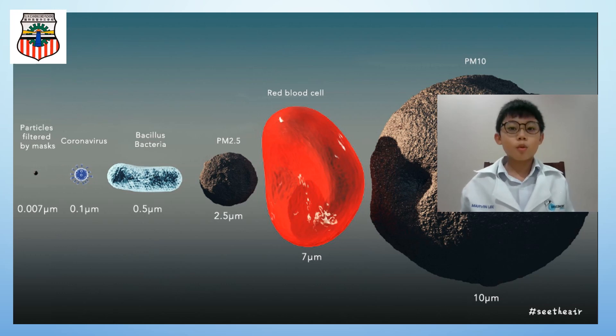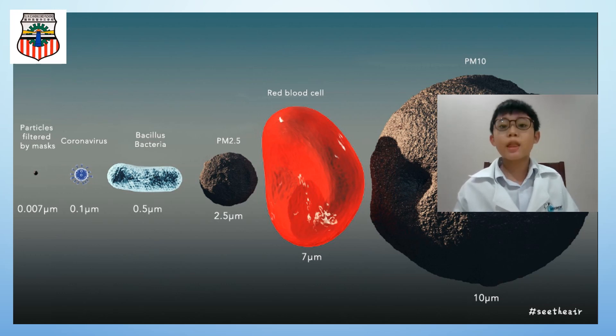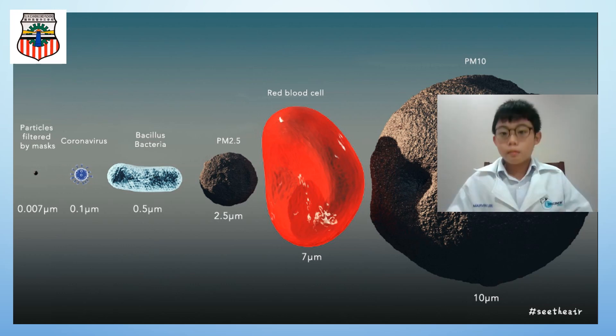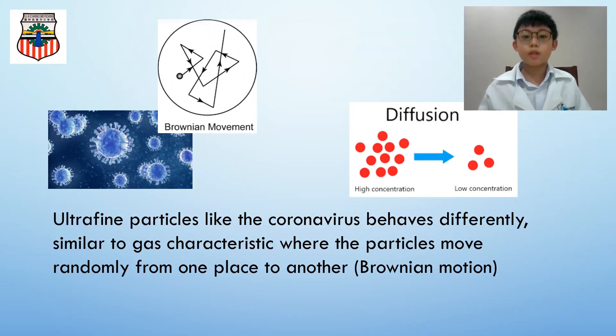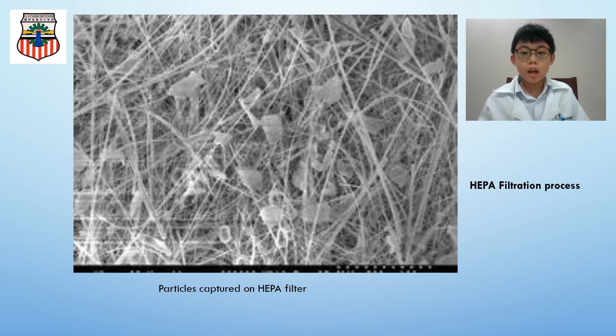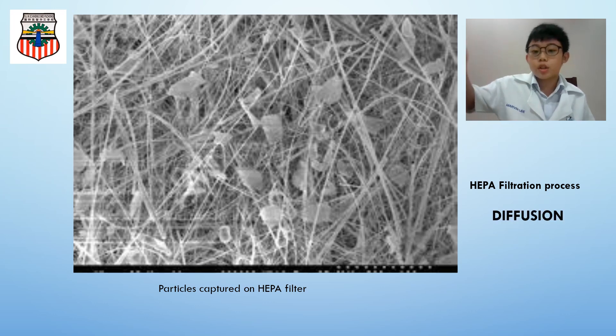To understand why we chose the HEPA filter, let us discuss a little more on the coronavirus. It's roughly 0.1 nanometers, with characteristics similar to gas when it moves randomly — science calls it the Brownian Movement. These coronavirus particles are then captured by the fibre layers of the HEPA filter in a diffusion-filtration process.